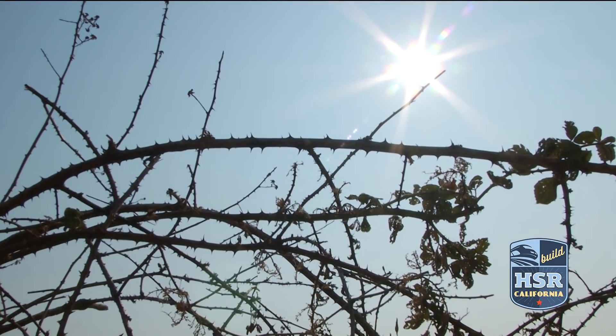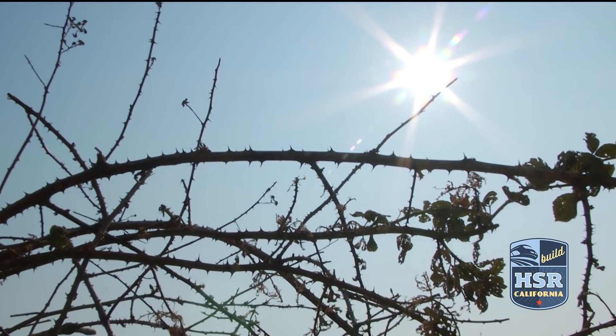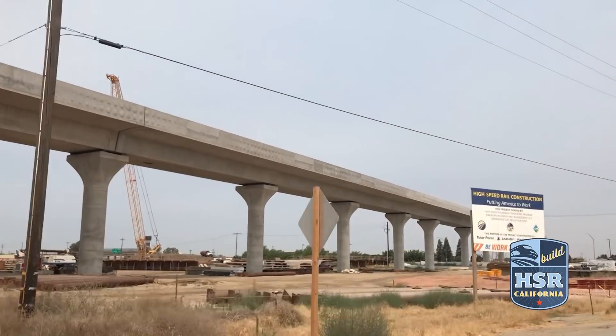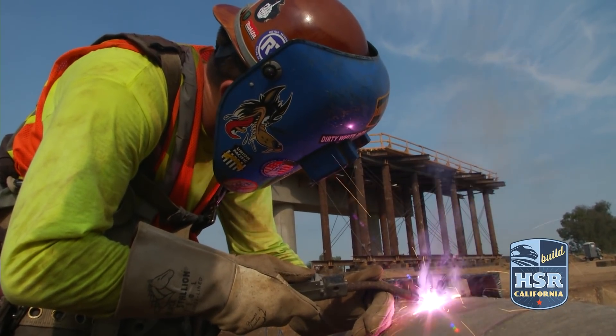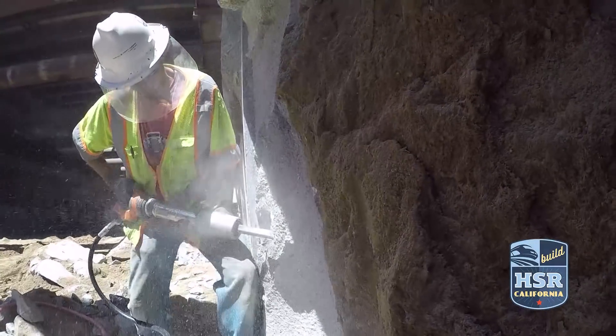The sun climbs high into the noonday sky during another scorching summer day in the Central Valley. But as the temperature rises, so does the nation's first high-speed rail system. The heat is but a small price to pay for the more than 2,000 workers who are part of this historic project. "I'll be able to tell my grandkids that I had a part of this."